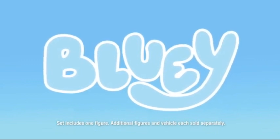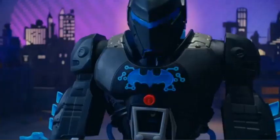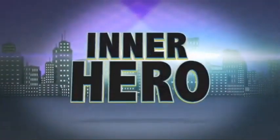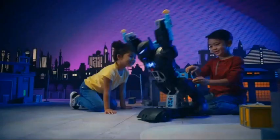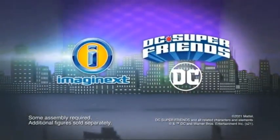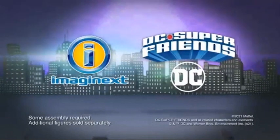There is a superhero inside everyone. Just believe in yourself and your inner hero will shine through. 3, 2, 1, let's go! Imaginext is a proud sponsor of Disney Junior. Some assembly required. Additional figures sold separately.